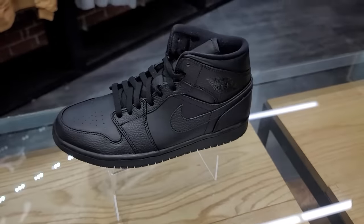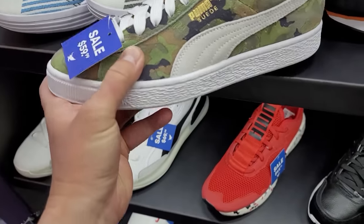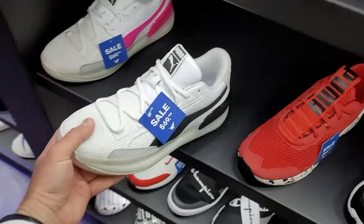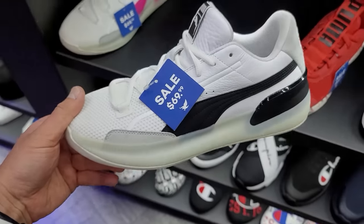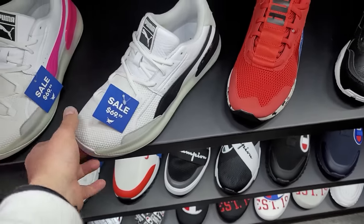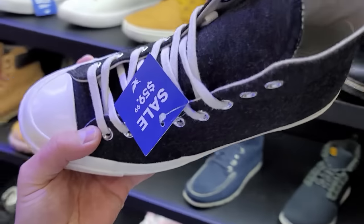They got the all-black Jordan 1 mids as well. Some things are on sale — these Puma Suedes are normally $70, $10 off. These are the Puma Future Riders, kind of remind me of the Nintendo ones, normally $120 down to $70, not too bad. Then the Clyde Hardwood, going for $70 — these actually look pretty good, more and more each time I see them. Got the pink version as well for $70.